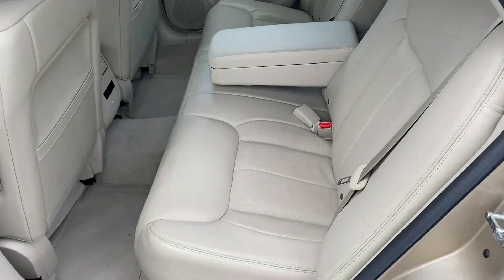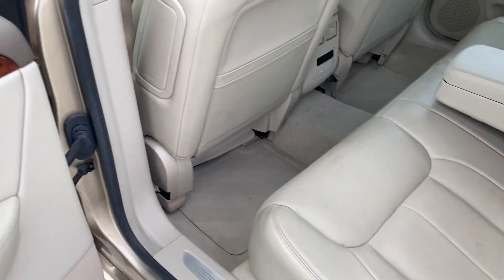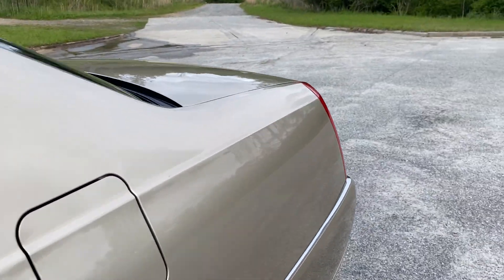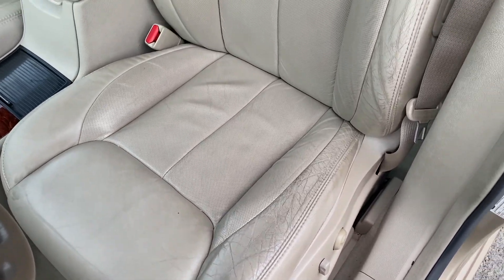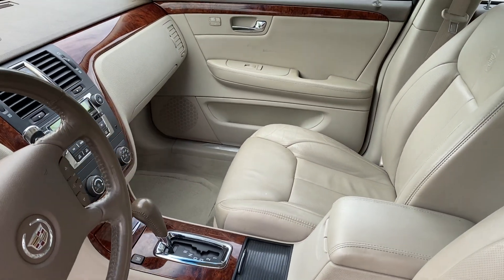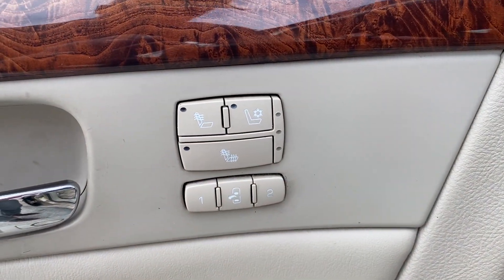All right, so as you can see, you've got your leather — it's in good shape. You've got your heated option for the rear on both sides. Driver and passenger seat are in good shape, with normal wear on the driver's side, as you can see right there. You've got your heated and cooled option up front as well.